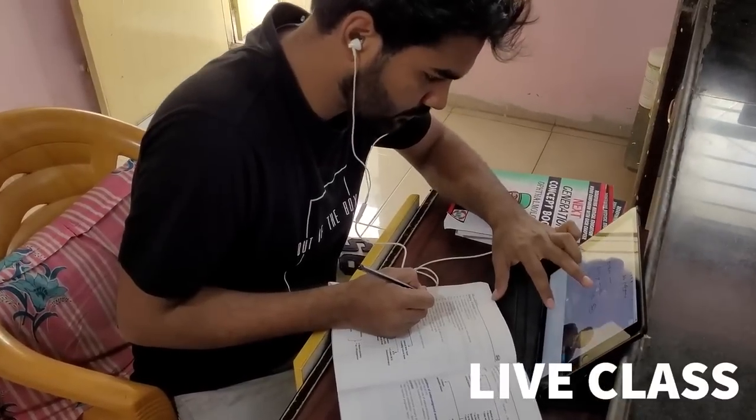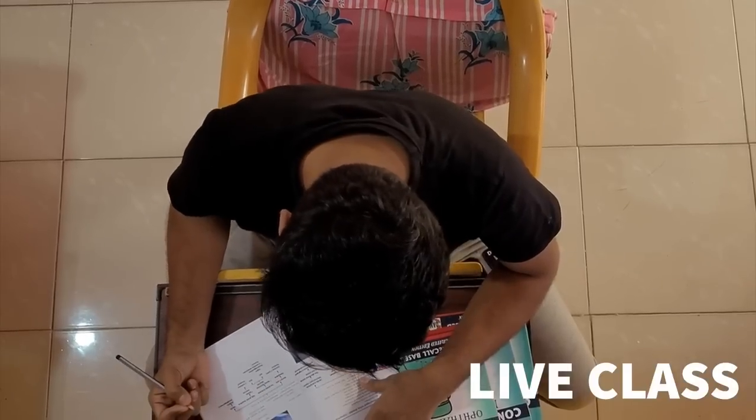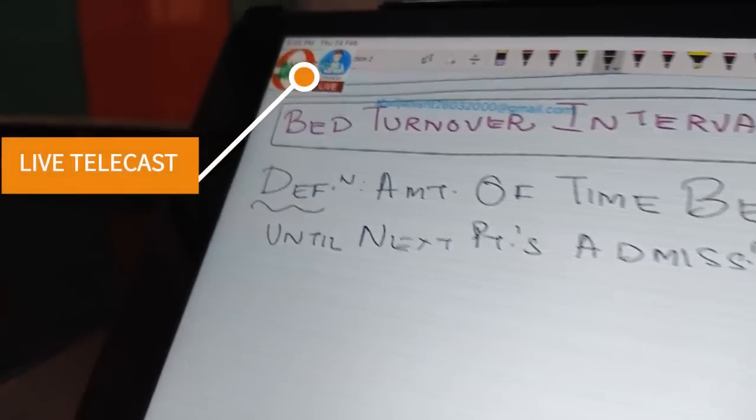The LAYU two-way interactive courses are based on CBME, with all 19 subject recorded videos available on day one of your subscription.